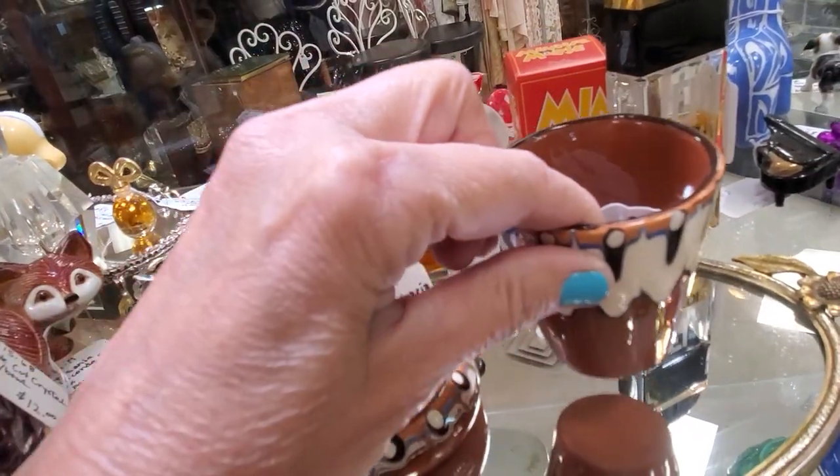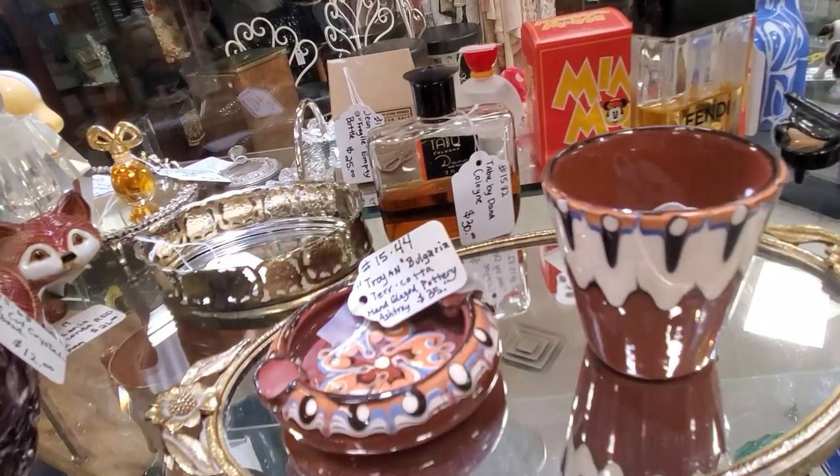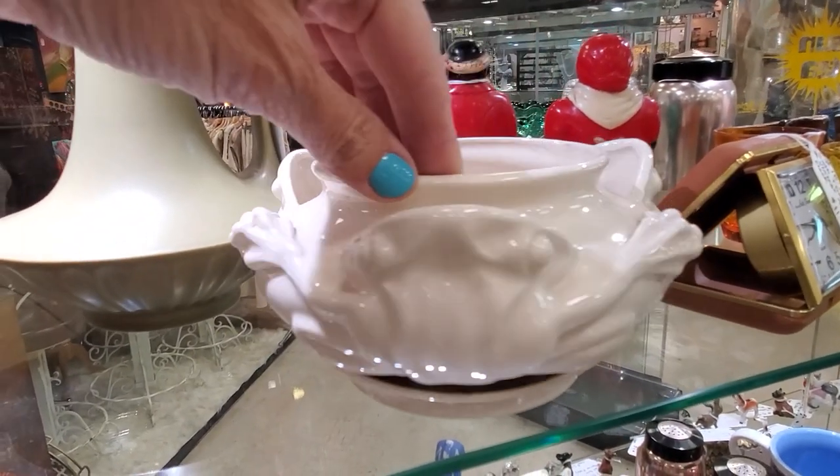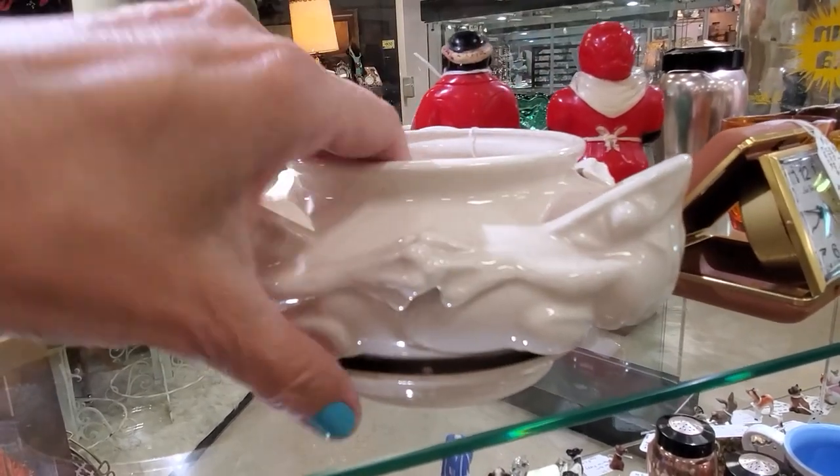This is Desert Sands pottery. It started in 1950 and was discontinued in 1975, made mainly on the west coast — Nevada and some in California. Very distinct look.